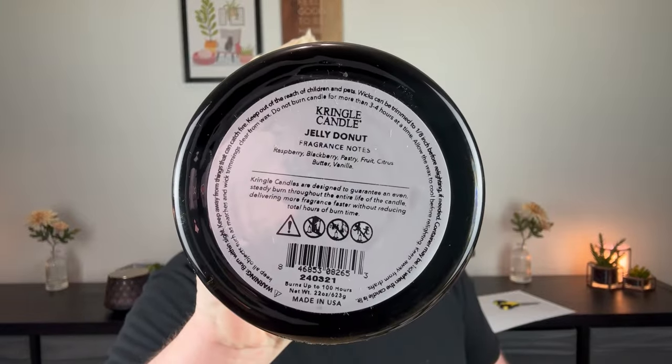My beloved Jelly Donut got restocked — my beloved, Melanie's beloved, Katie's beloved, so many of the other fellow ambassadors' beloved Jelly Donut candles. There are scent notes on the bottom of these jars now. It says raspberry, blackberry, pastry, fruit, citrus, butter, and vanilla. The full notes read: 'the pampering essence of gently fried pastry dough filled with sweet raspberry jam, juicy blackberry, creamy vanilla, and a hint of sugar citrus.'